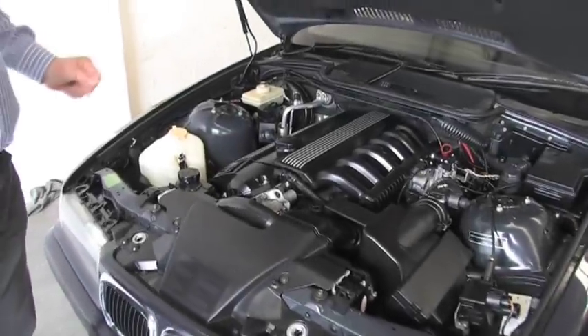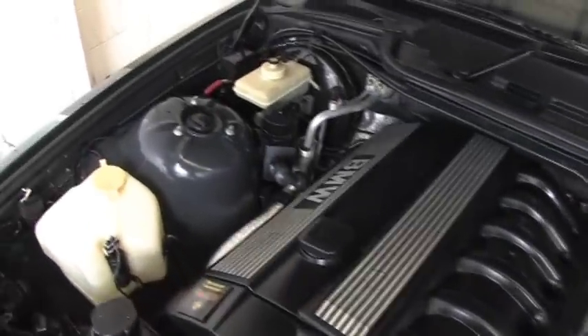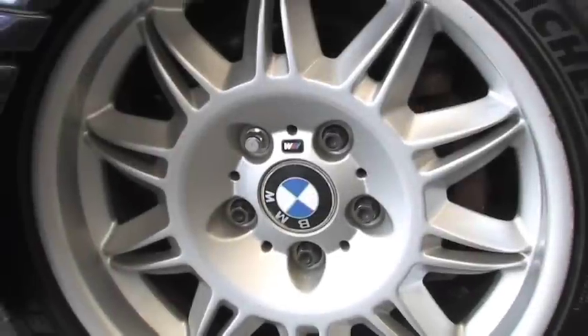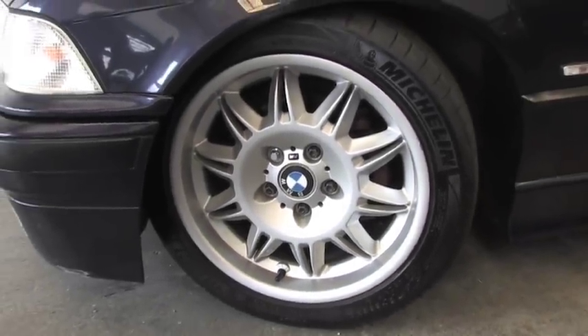The 328i is a 2.8 litre six cylinder motor — magnificent power and an absolute treat to drive. And they come with 17 inch M Sport BMW alloys. They look magic.